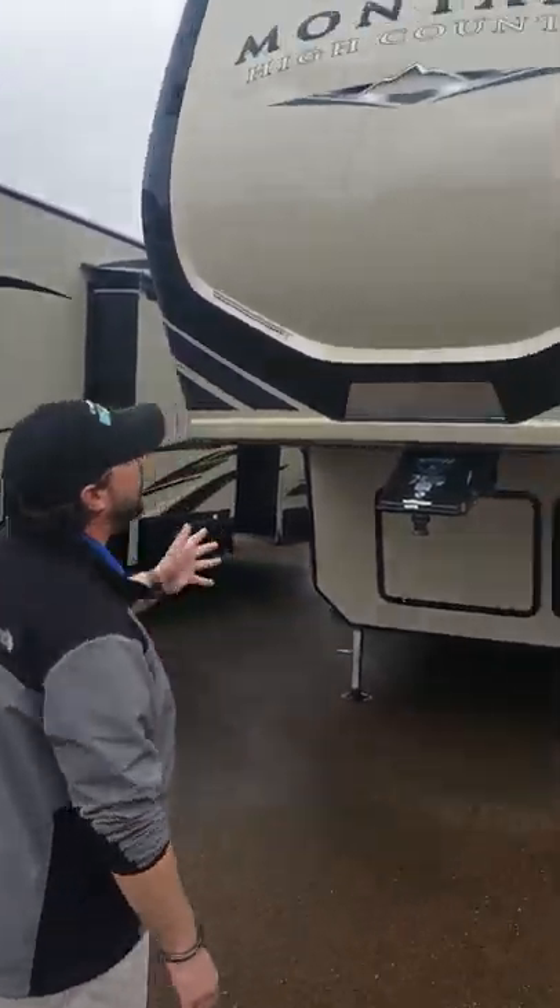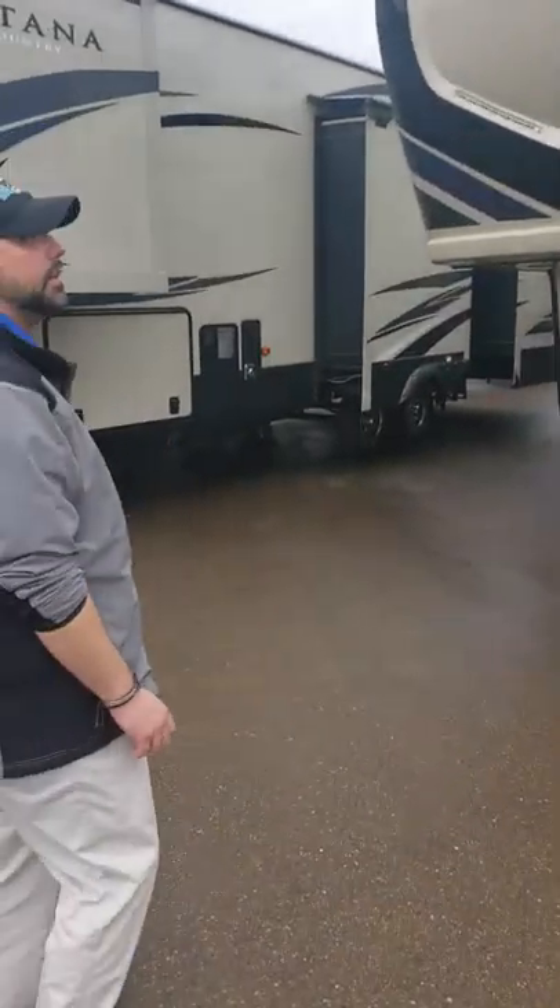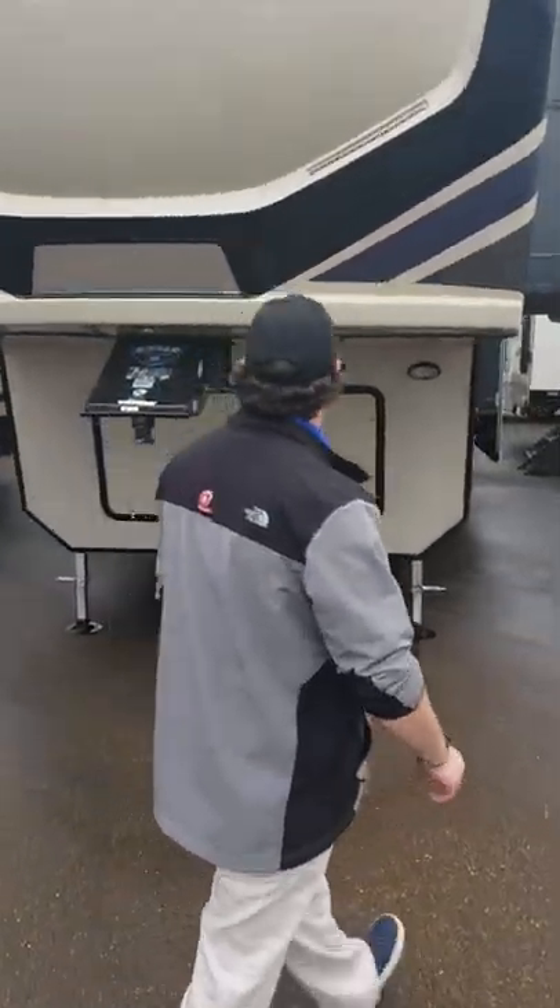Hello, Boy Scallions from Camping World here. I just wanted to give you a quick walk around on our Keystone Montana High Country. It is a 365 VH.